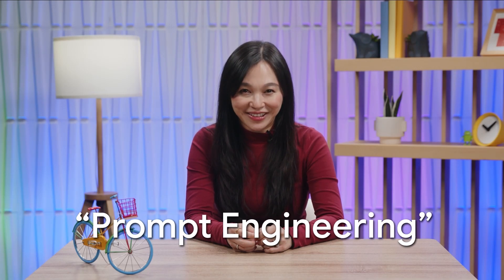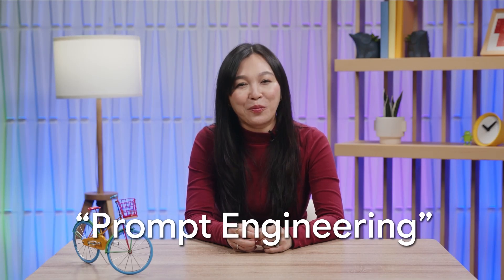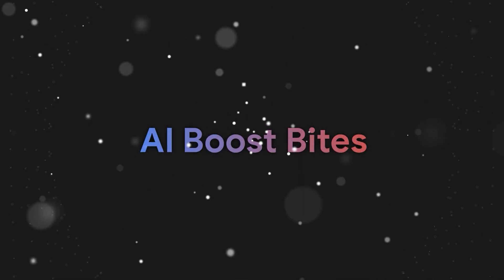Have you ever heard of prompt engineering? In today's video, we'll break down the concept of prompting so you can start prompting like a pro in no time. Hi, I'm Amy from Google. If you're already familiar with AI, you probably know crafting the right prompt is the key to getting great results.